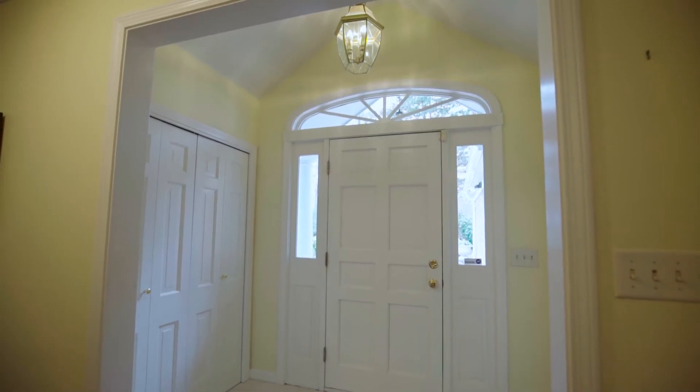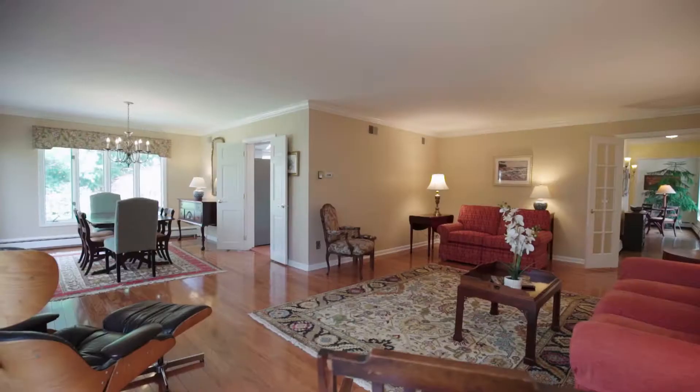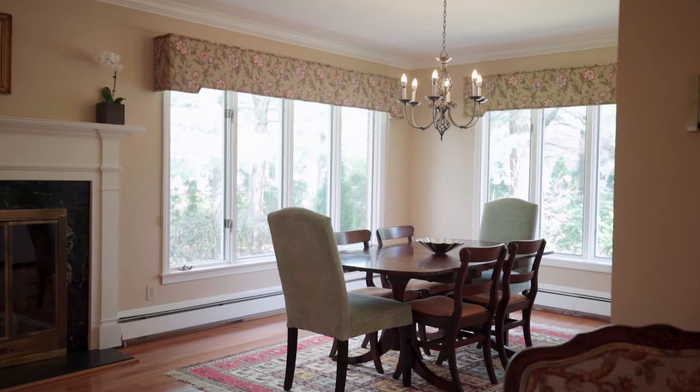Inside, hardwood floors and French doors lead you into the gracious living room with a gas fireplace and an adjoining dining space, making it an ideal setting for all occasions.